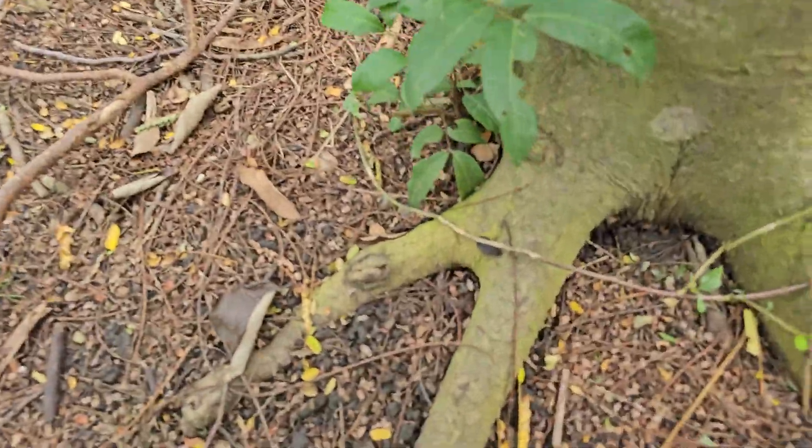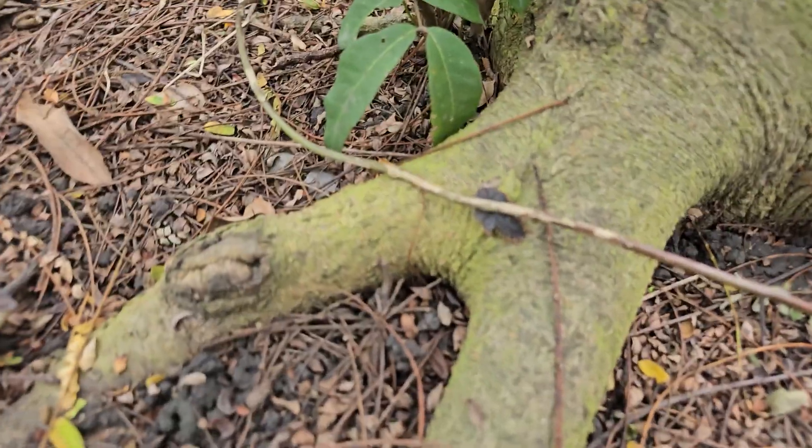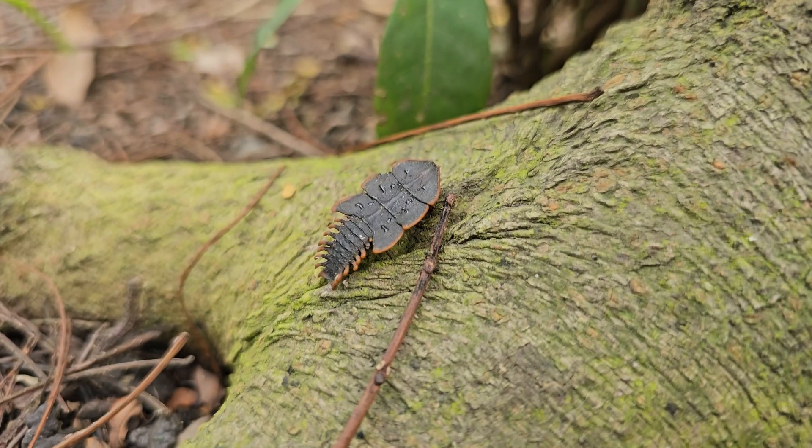On the way I found another one, and here in this clip you can clearly see the spikes on its armor, which make it look like an ancient creature.